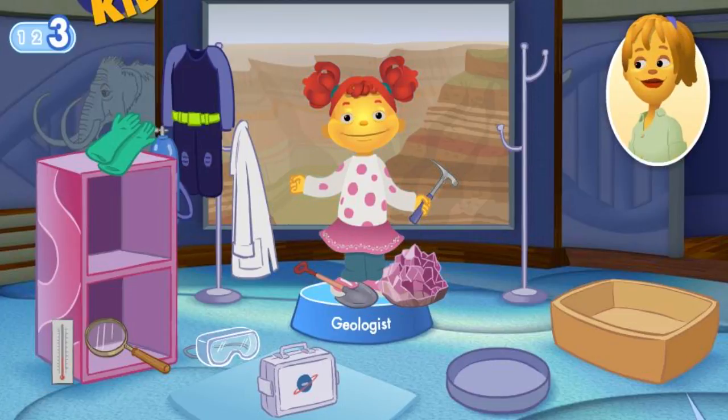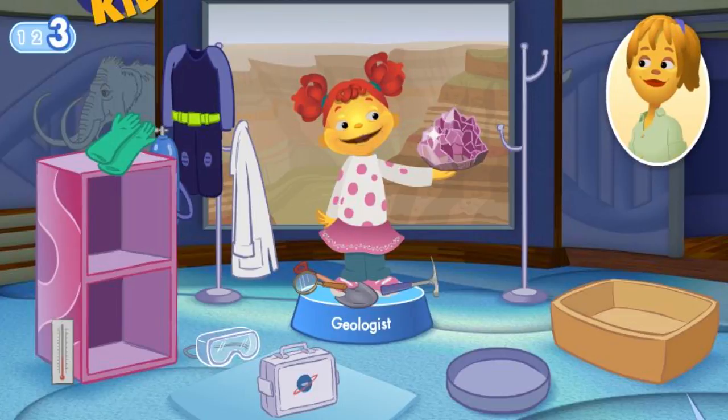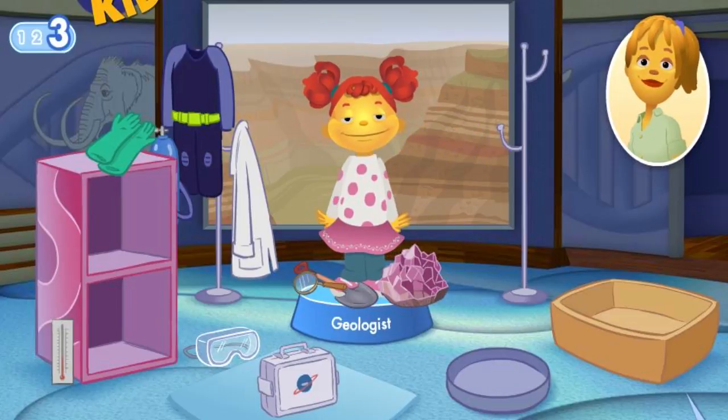This scientist doesn't use a thermometer — try again. The magnifying glass lets you see things very closely. Great job! That was fun and you did such an excellent job. Thanks for playing with us. Mom, I can't wait to grow up so I can be a scientist too. Mija, you don't need to wait until you're a grown up to be a scientist. You can explore and make lots of discoveries all around you right now. Hasta luego. Come back and play again soon.